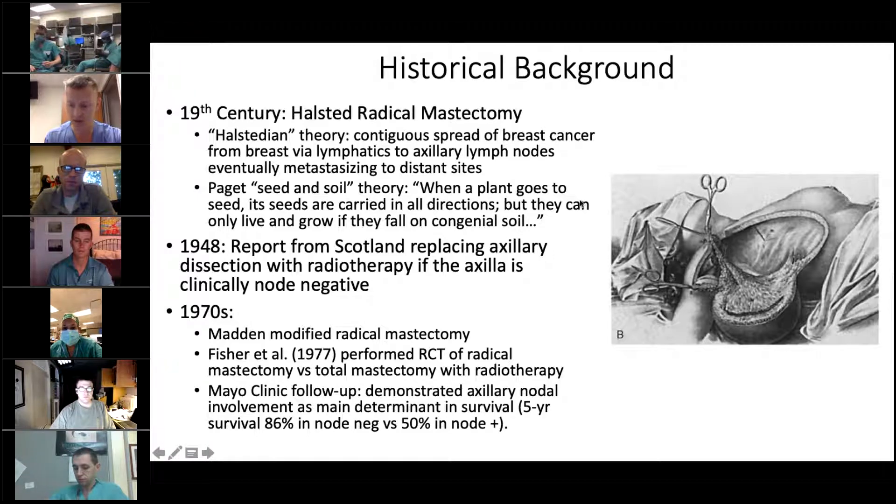Dr. Clifton, how do you go back on slides if you've advanced with the GoToMeeting open? It's usually hit the back button.